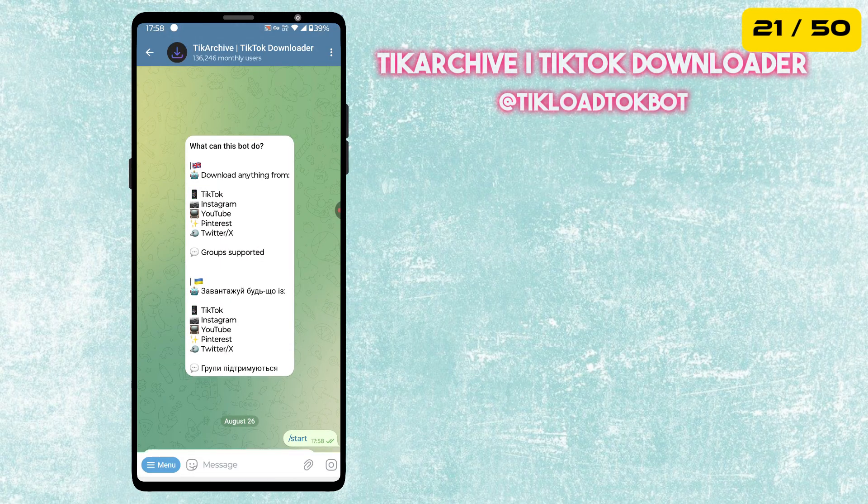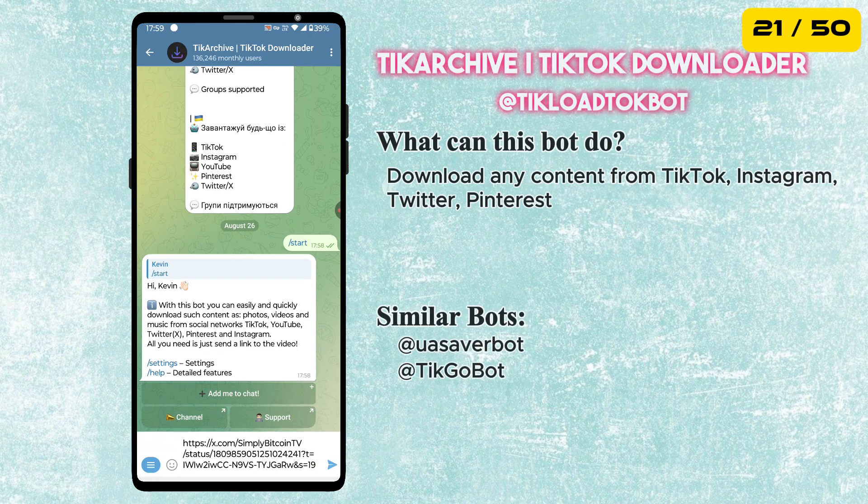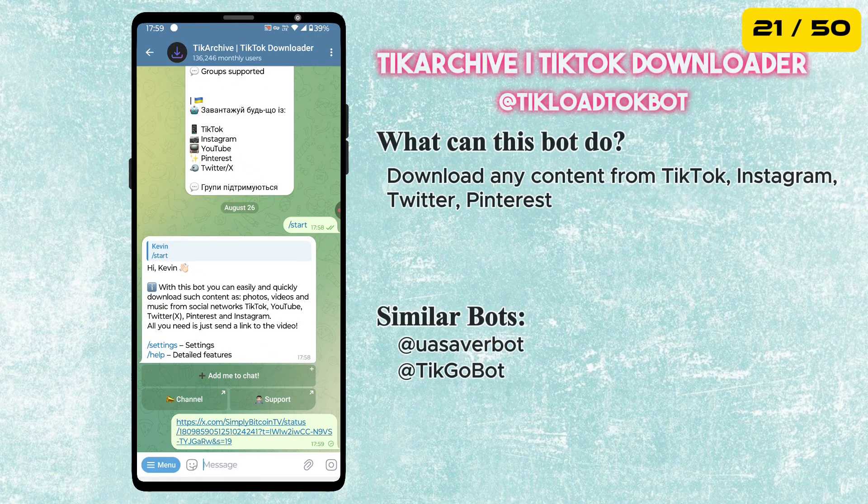The next bot in our list is Teak Archive, a TikTok Downloader Bot. This bot can download photos and videos from TikTok, Twitter, and Pinterest.